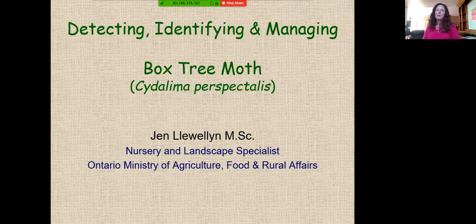Good afternoon. This is Jennifer Luella, Nursery and Landscape Specialist with the Ontario Ministry of Agriculture, Food and Rural Affairs. This is a webinar on detecting, identifying, and managing box tree moth, Cydalima perspectalis, which is a new pest in Etobicoke, Ontario. After watching this webinar, you'll have the visual familiarity with the pest and its damage to scout whether your facility or property is infested with box tree moth.